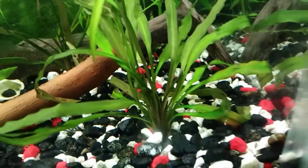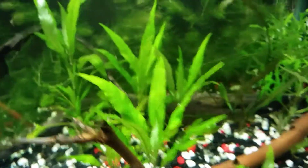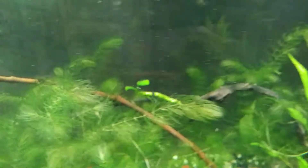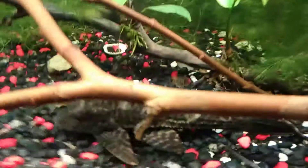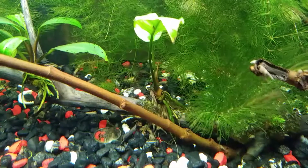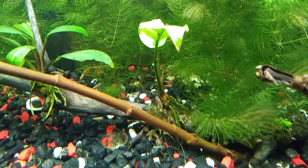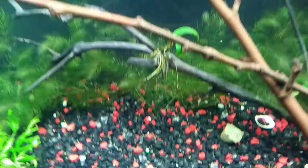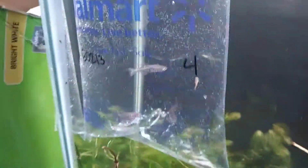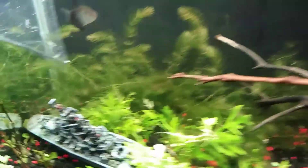I also have another flowering happening, and another one is about to sprout towards the top in a couple of days — maybe by tomorrow. That anubius is finally sprouting out; you can see it right there in the middle of those leaves sprouting out.